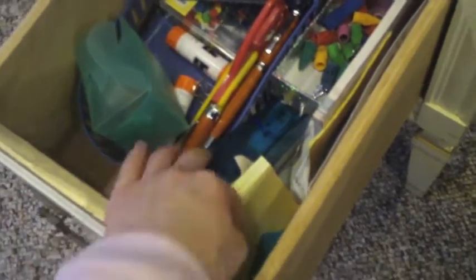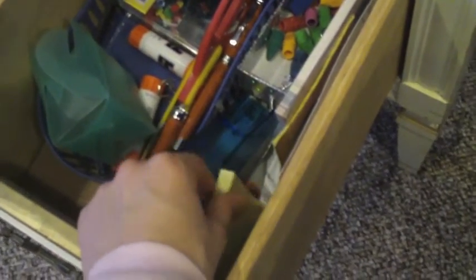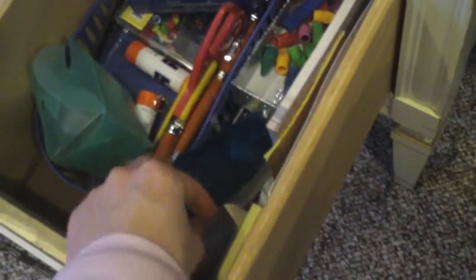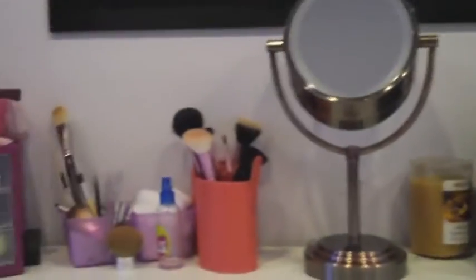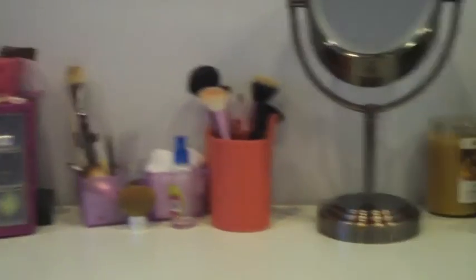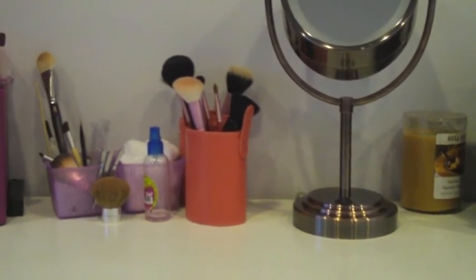And then in this drawer - this is the last drawer - this is all just like my desk stuff, like sticky notes and staplers and things like that, like all school supplies, desk kind of things. So yeah, that's everything. I hope you enjoyed it - I really like seeing how people store their makeup. So if you have a makeup storage video, attach it below and I'd love to watch it. I'll talk to you soon. Bye!